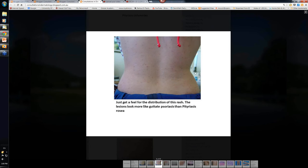I want you just to get an idea of the distribution. This was a young girl who had this, and you can see that it's mainly over the trunk. It isn't really along the lines of the ribs as you get in Pityriasis Rosea. It's much more scattered, just like you would get with guttate psoriasis, but it's not as inflamed and the scale is different.